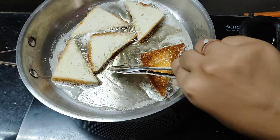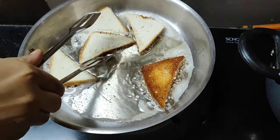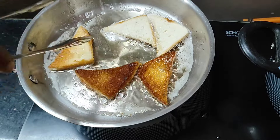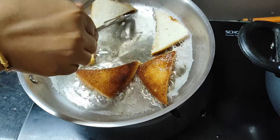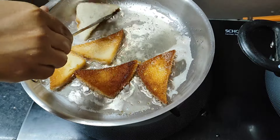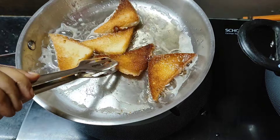I have to make bread pieces and put them in the pan. Let's make the bread pieces together quickly.